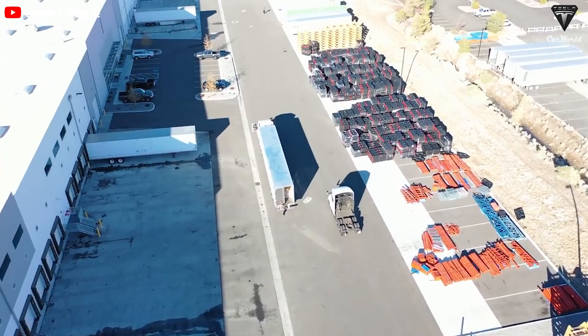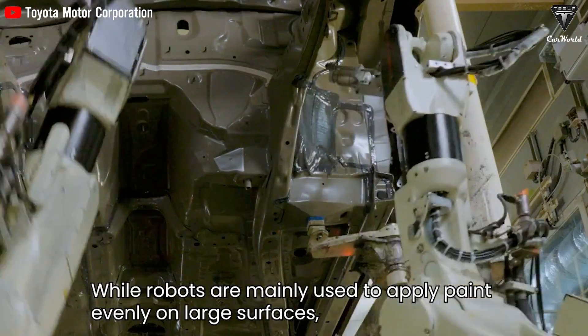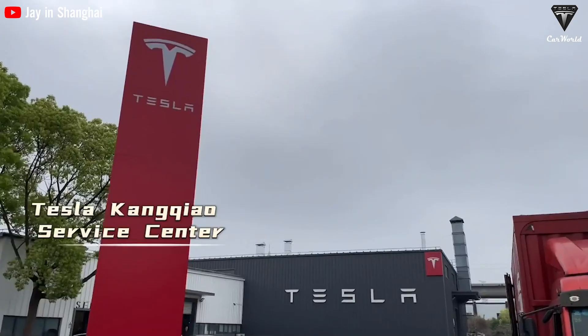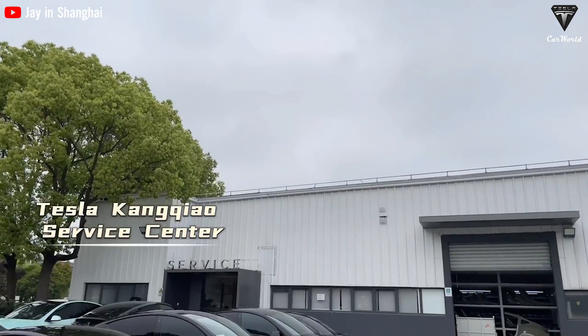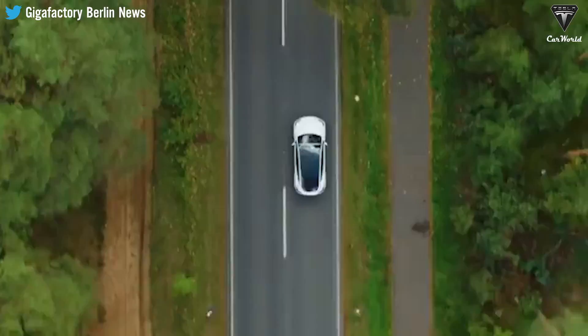The Tesla Semi exemplifies the remarkable progress and forward-thinking approach that defines Tesla. It not only showcases the seamless harmony between Tesla's products, but it also sets the stage for a future where autonomous deliveries become the norm.